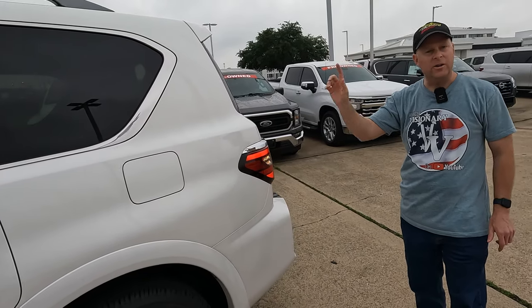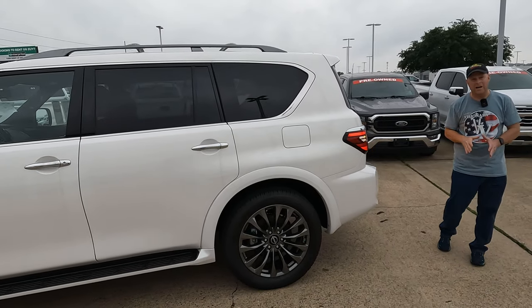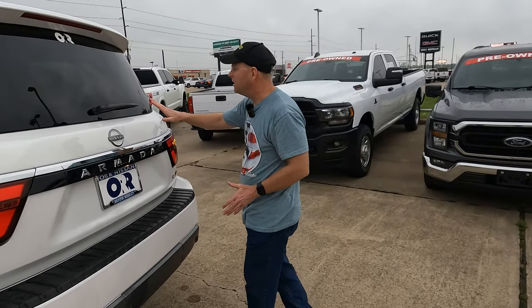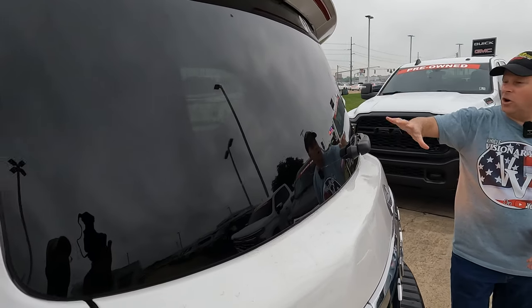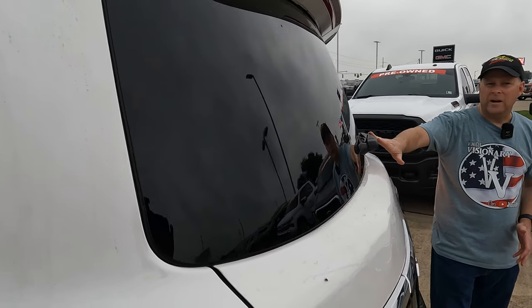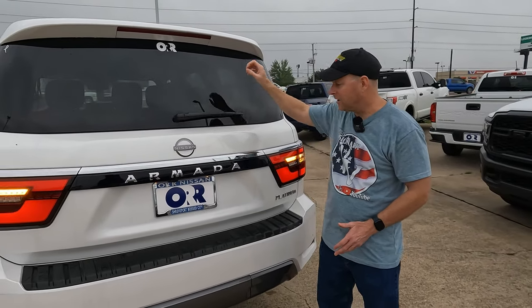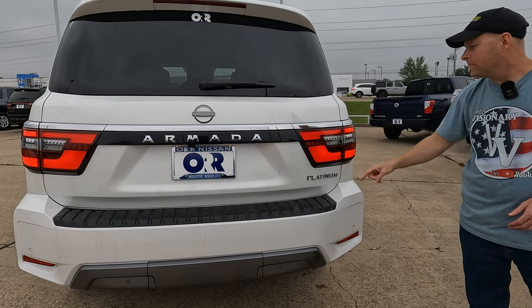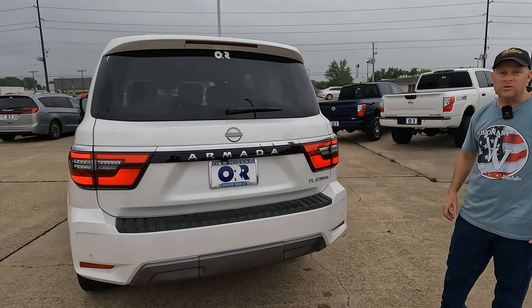Nice tall windows — always a good thing on a full-size SUV, very easy to see out of. You have cameras and blind spot monitoring to help. There's an exposed rear window wiper; this window is so big it doesn't need the wiper hidden away. Finishing at the rear, you can see the Platinum logo on the taillights. Even though this model hasn't been redesigned for several years, it still has a nice modern look.